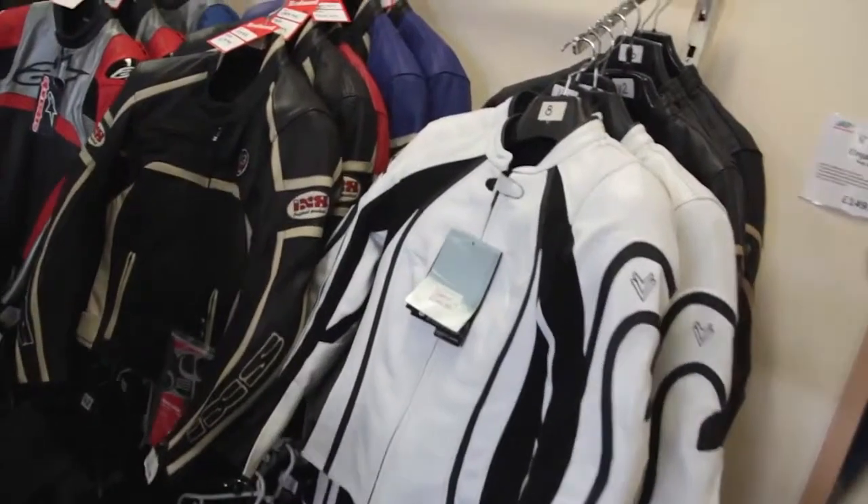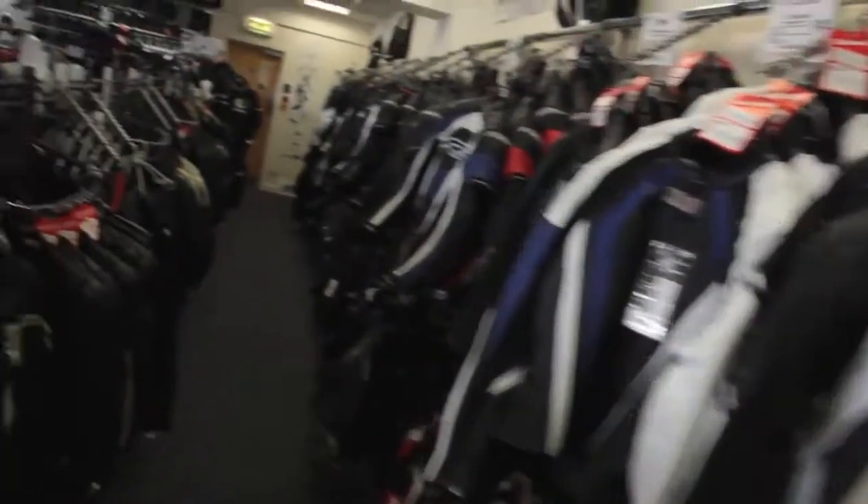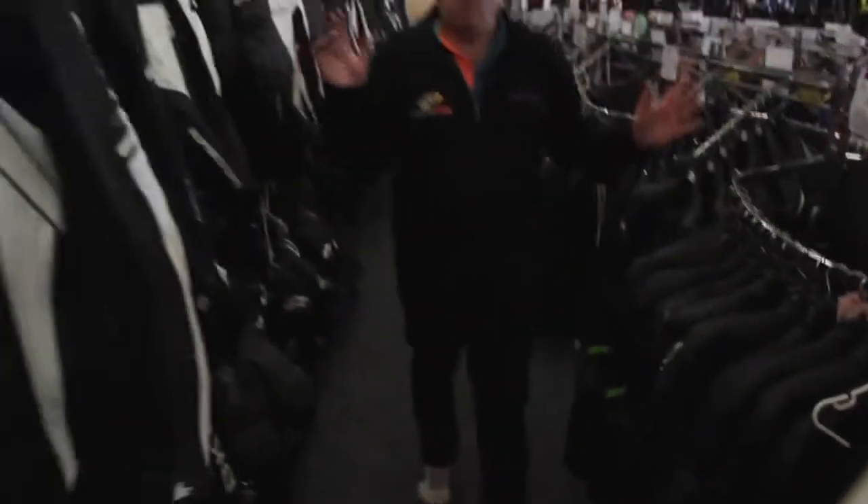Moving on to my left hand side you can see the wide range of leathers that we do, from Frank Thomas to Alpine Star to BKS, we do RST, and we also do the jeans as well, all the leather track pants and everything else. We do the whole lot, from small sizes through to large gents.